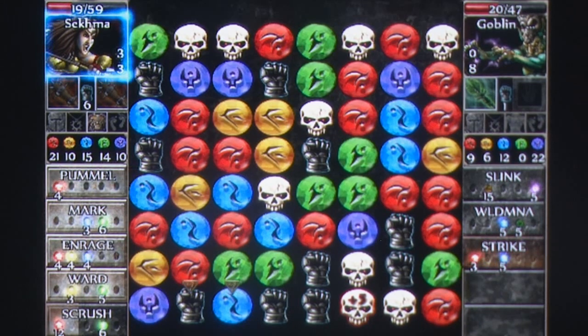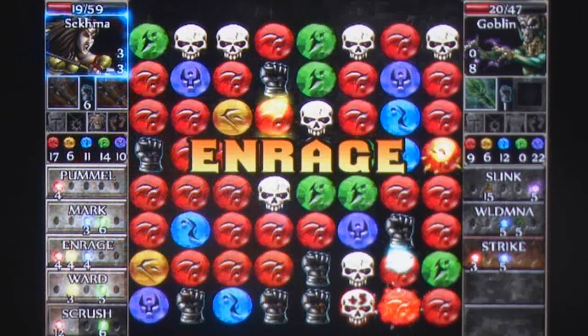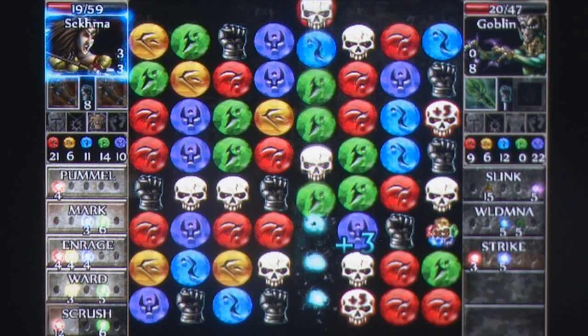Puzzle Quest 2 isn't merely as addictive as the first title — it's possibly even more engrossing thanks to its polished features. This is definitely a great pick-up for iPad gamers, and despite some issues it remains a great game on smaller iDevices as well.